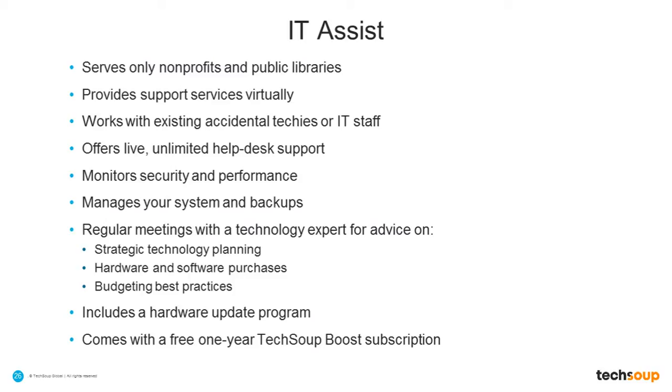The program includes a free Boost subscription, which you just heard about from Catherine, and it also includes a hardware update program. Often we'll find nonprofits where everyone in the office is running a really old version of software because their hardware is badly out of date and they can't really upgrade. We have put together a plan for helping nonprofits upgrade their hardware so that they can do it over time in a thoughtful, planned way that's financially sustainable and manageable for them.